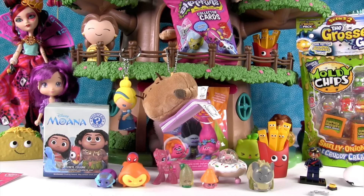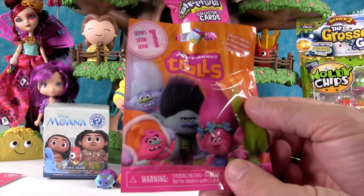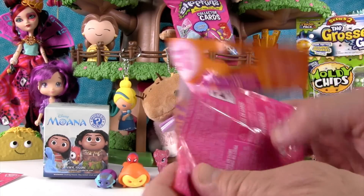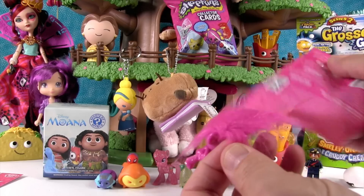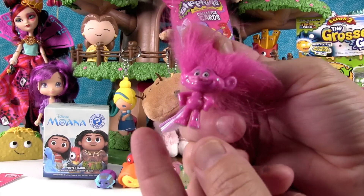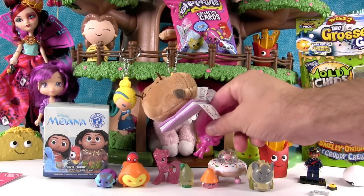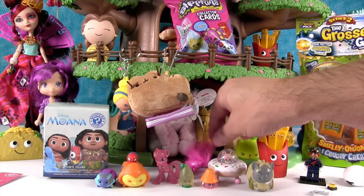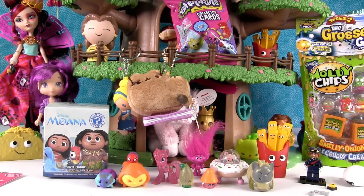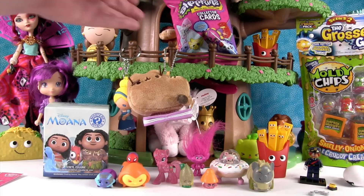Let's open the Trolls — Series 1. I want Branch or DJ Suki. We got Pink Guy Diamond, and he is super glittery. He goes with Holly Dash. He fell over! I can see the golden pickle hanging out back there — all you can see is two little pickle eyes and a crown. That's pretty cute.